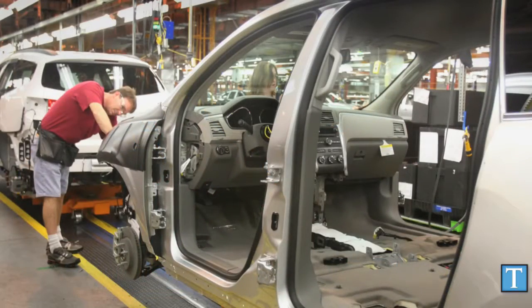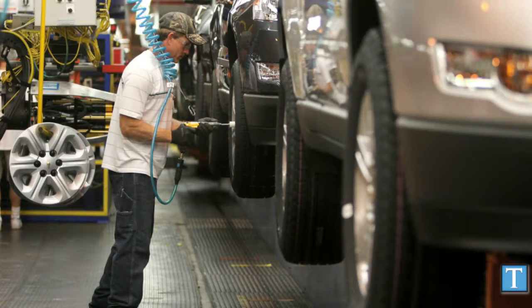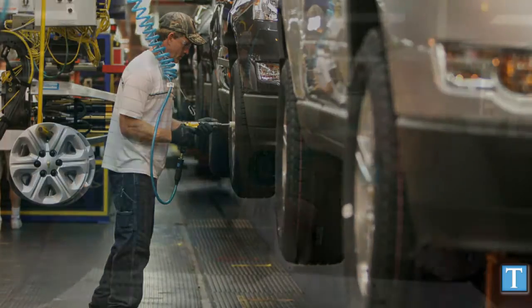This expansion will bring more auto suppliers to the area. There are already a bunch of them in the Spring Hill area, and those companies will be getting some of the work, but there will also be other suppliers coming to town who will be hiring as well. We encourage you to check out Tennessean.com throughout the day for more updates, and tomorrow's print edition for the full story along with a look at the economic impacts for the surrounding community in Spring Hill.